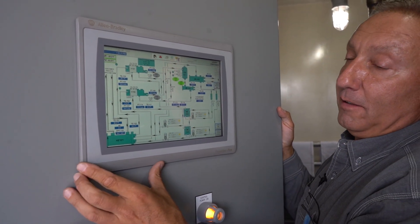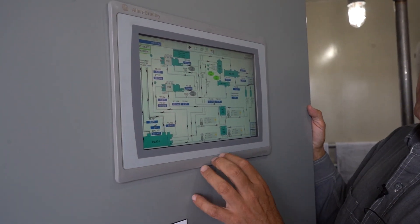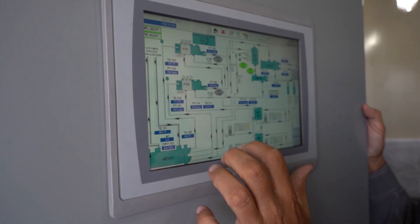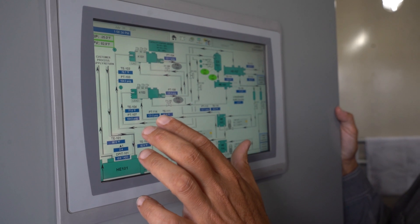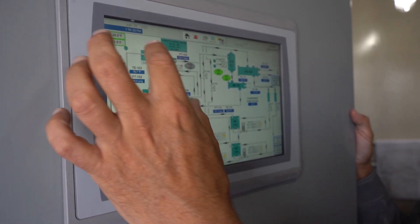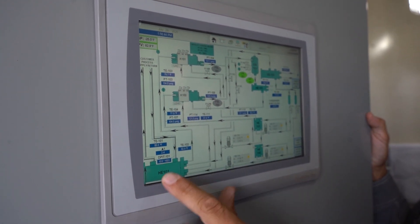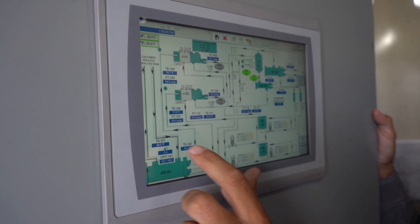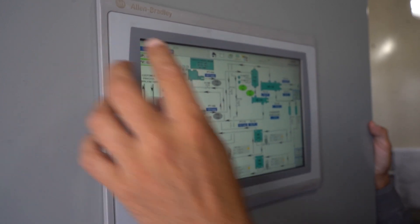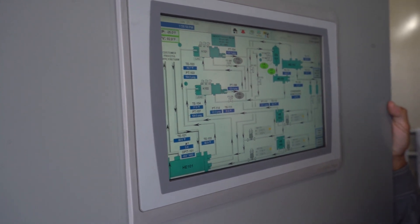This is our HMI, or human interface module. This is the status screen for the lower container that we're standing in. You have your compressor — we are monitoring suction pressure, discharge pressure, suction temperature, and discharge temperature of both compressors. The evaporator is where the cooling is done. We are monitoring flow by differential pressure, and we have inlet and outlet temperatures. In this case, we're going to operate at a minus 25 degree Fahrenheit set point, but the chiller is capable of minus 35 Fahrenheit.